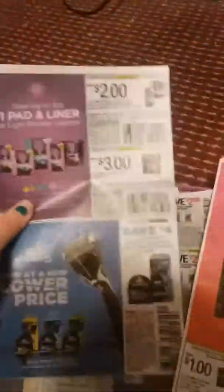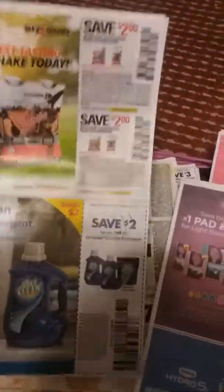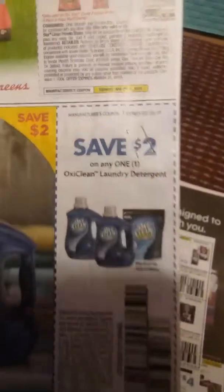I take razors and I stack them together, and I take whatever the coupon is for and I stack them together, and then I staple them — you can see that.